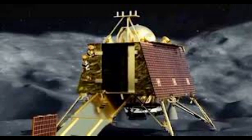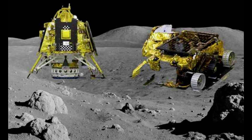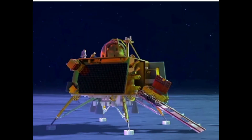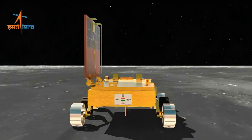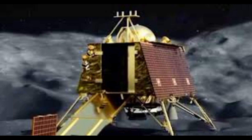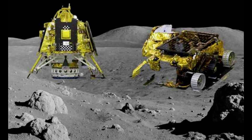Chandrayaan-3 shares first observations about moon soil temperature. LIBS is a scientific technique that analyzes the composition of materials by exposing them to intense laser pulses. A high-energy laser pulse is focused onto the surface of the material, such as rock or soil. The laser pulses generate an extremely hot and localized plasma. The collected plasma light is spectrally resolved and detected by detectors such as charge-coupled devices. Since each element emits a characteristic set of wavelengths of light when in its plasma state, the elemental composition of the material is determined.